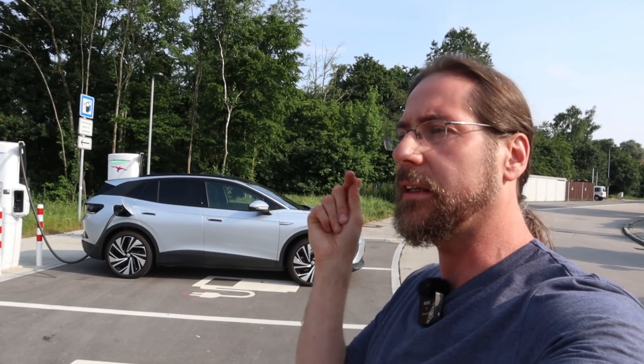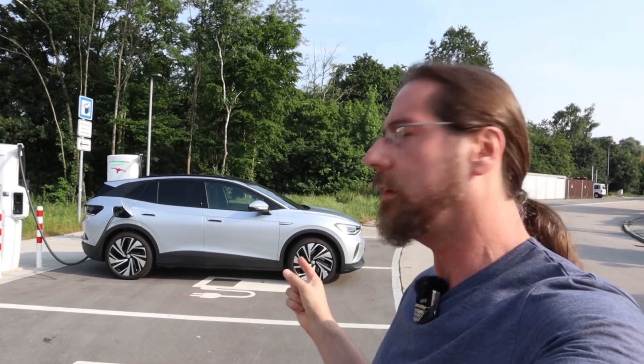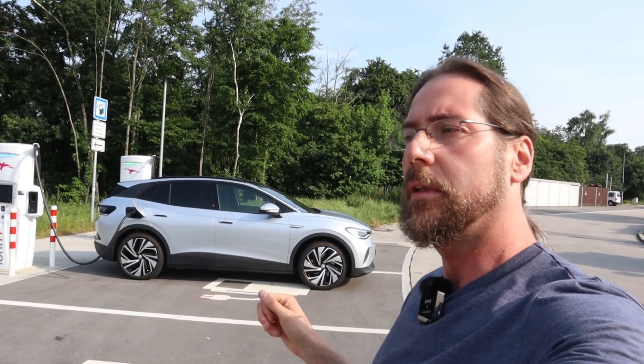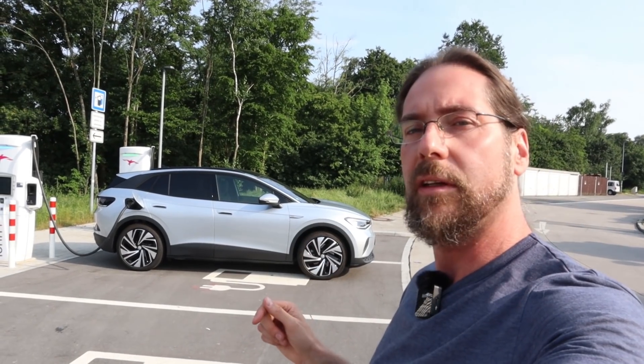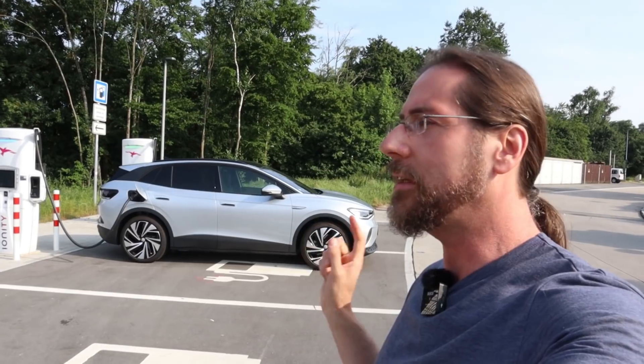I will drive with AC on. It's 32 degrees today — I'm not driving five hours in this car in the sun. Well, only three hours in the sun, but still at 30 degrees. This is the test for summer driving with AC on.